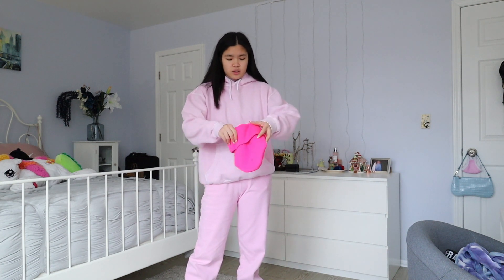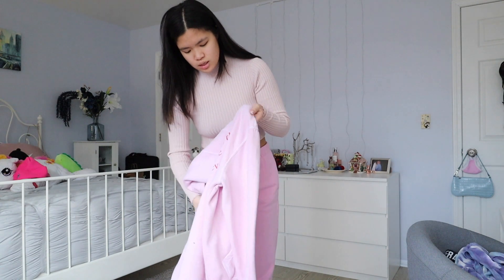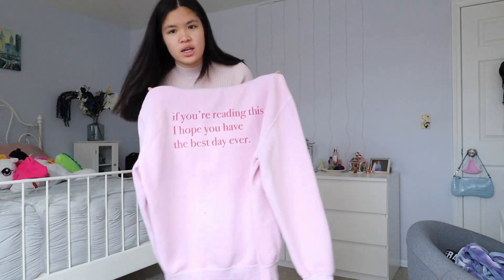I don't know if all the pieces I'm going to be wearing in this video are going to be available, but if they are, I will put any of them down below. I also have this beanie from Ben Asalert's brand called Stay Wild, so this is just tying everything together. Another thing that I love about this sweatshirt is its message on the back — if you're reading this, I hope you have the best day ever.